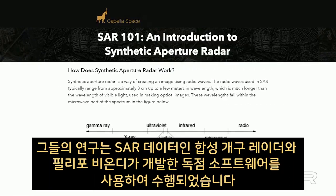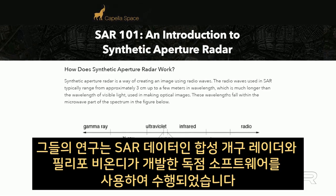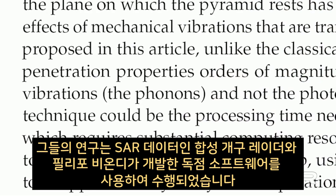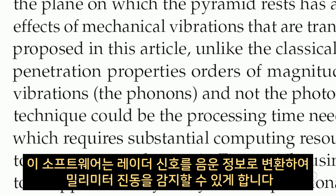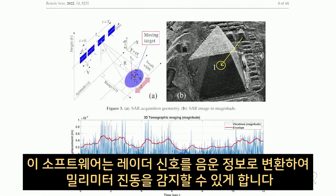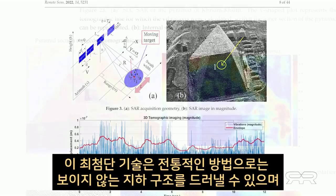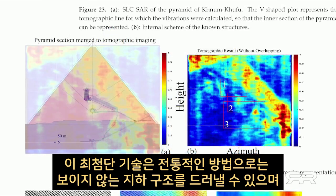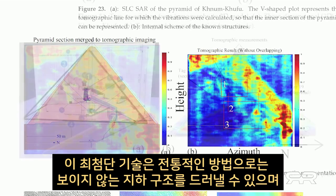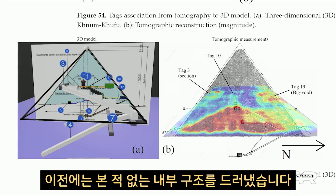Their research was conducted using SAR data — Synthetic Aperture Radar — along with proprietary software developed by Filippo Biondi that transforms radar signals into phononic information, which allows for the detection of millimetric vibrations. This cutting-edge technology is capable of revealing underground structures invisible to traditional methods and revealed internal structures never seen before.